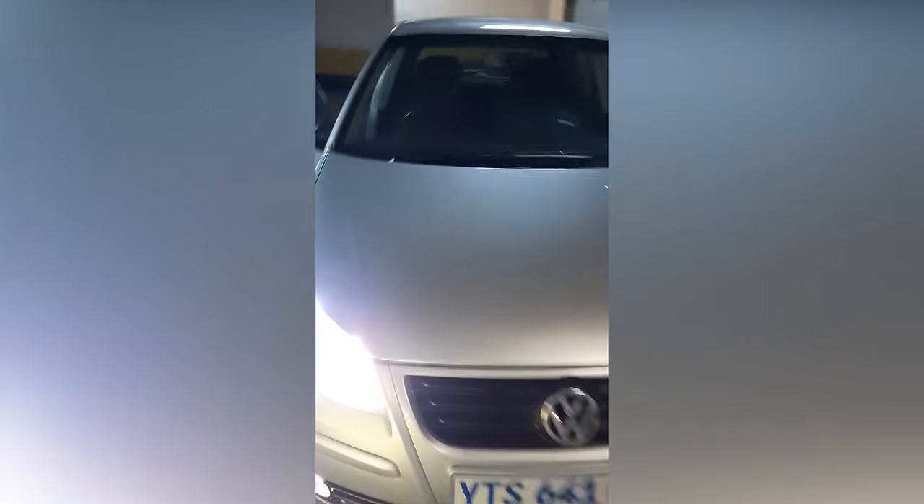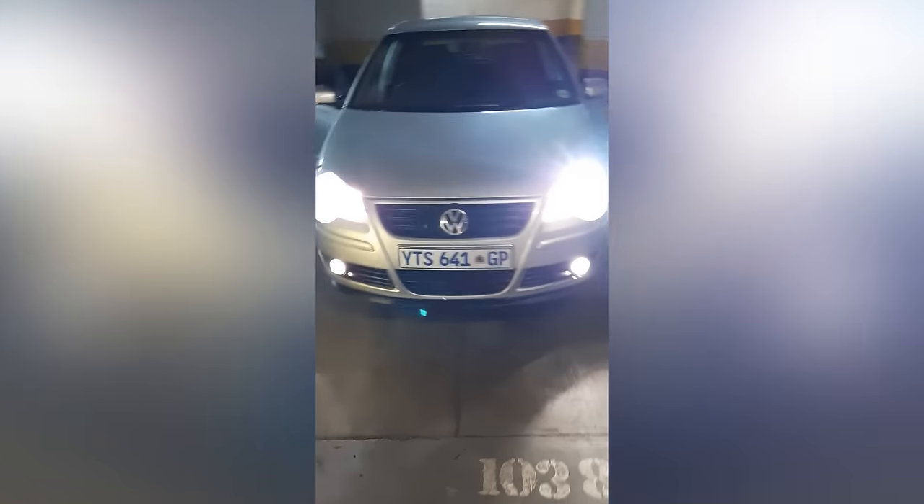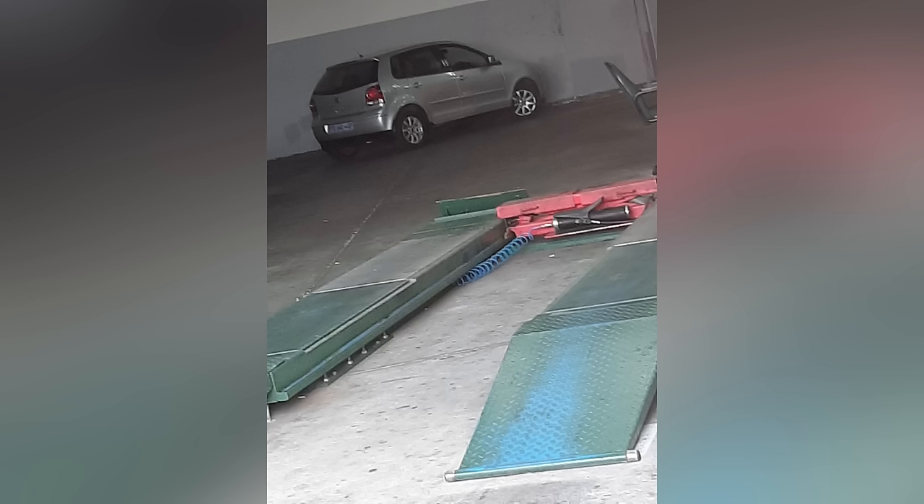These days WeBuyCars has Dekra reports so you can clearly see all the issues before you buy. I'm glad they added that. But at the time I bought it, there was nothing like that. After buying the car I still had to take it for a road test and do the licence disc. When I took it to Dekra, I was sure it would pass. You see all those orange things? Those are all the things that were wrong with the car. The petrol filter was secured with wires. The CV boot clamps were missing. The other CV boot was leaking. The battery and radiator were loose. The power steering was too hard. The steering wheel was skew — and so on. I paid 500-something rand and it failed.